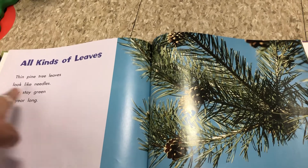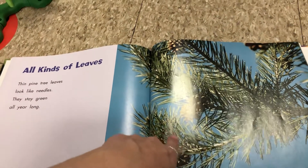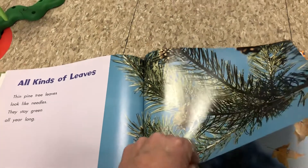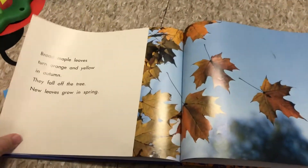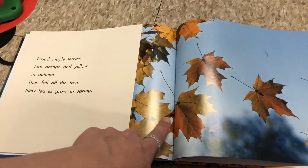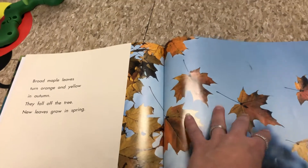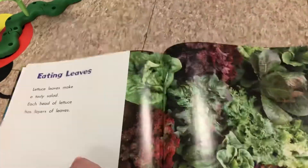There are all kinds of leaves. Did you know that thin pine tree leaves look like needles? They stay green all year long. Broad maple leaves turn orange and yellow in the autumn, which is another word for fall, and they fall off the tree and new leaves grow in the springtime.